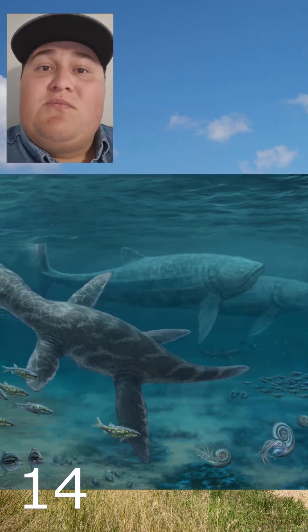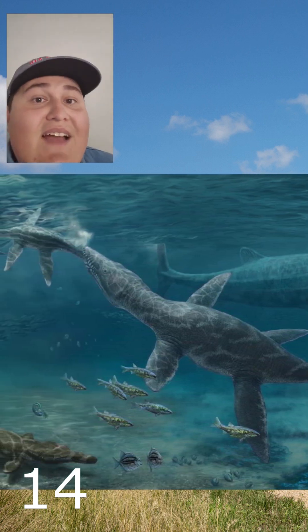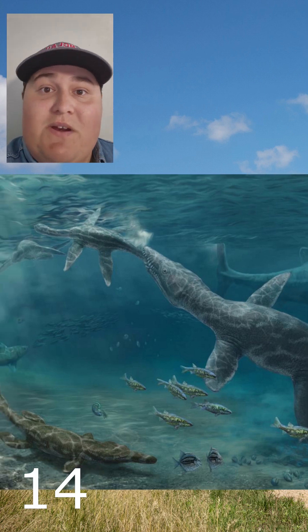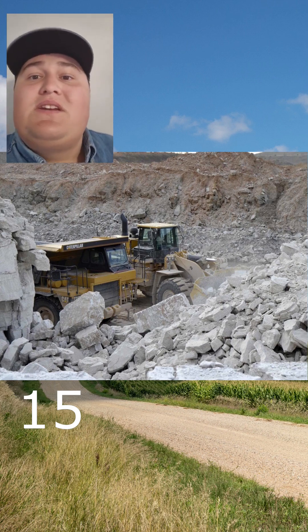As for where this tape resumes, we cut all the way to the late Jurassic. When dinosaurs like Allosaurus and Stegosaurus ruled the American West, this area was underwater again. But apparently it was really shallow, or it was seasonally hot.